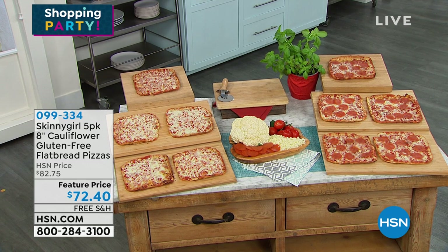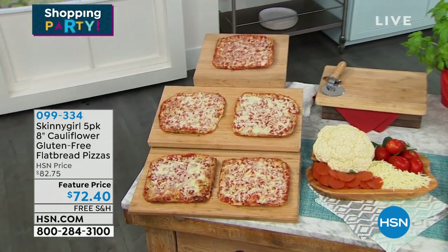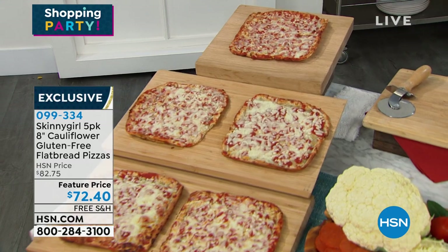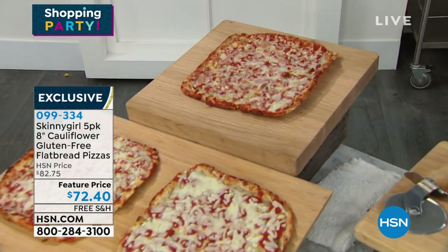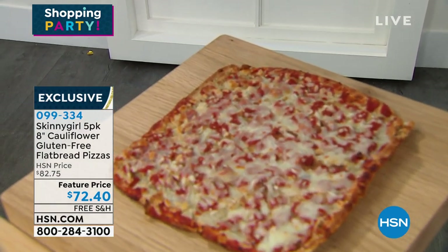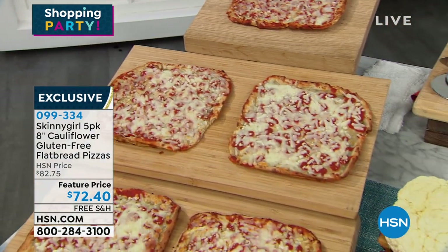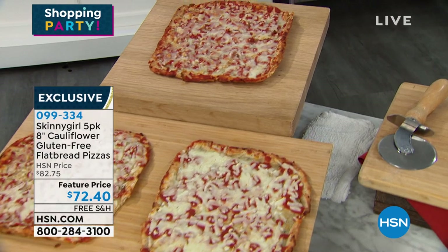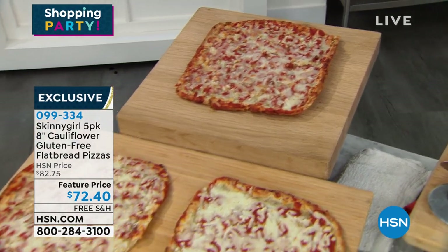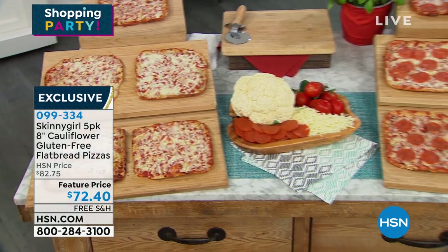Now we're going to have our Skinny Girl 5-pack of the 8-inch Cauliflower Gluten-Free Flatbread Pizza by the one and only Bethany Frankel. These were super popular when we launched them — they're back by popular demand. We love how delicious they are. We've got limited quantities. They're made with the most savory sauce and delicious cheese. If you're looking for a quick, delicious meal with an artisanal flair and crispy crust, Bethany Frankel is coming up in the hour.